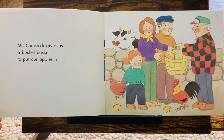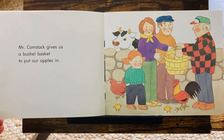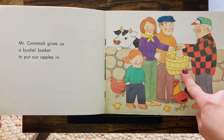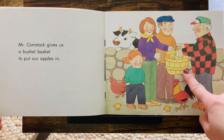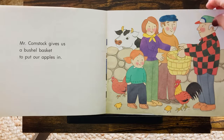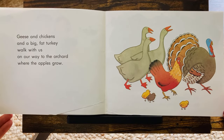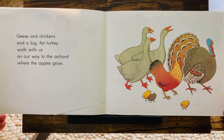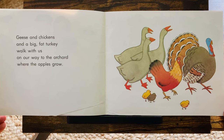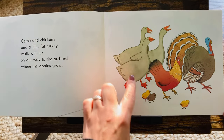Mr. Comstock gives us a bushel basket to put our apples in. Do you see the bushel basket? They are going to fill it up. I see a cow, some little chicks, geese, and chickens, and a big fat turkey walk with us on our way to the orchard where the apples grow. There's the farm animals.